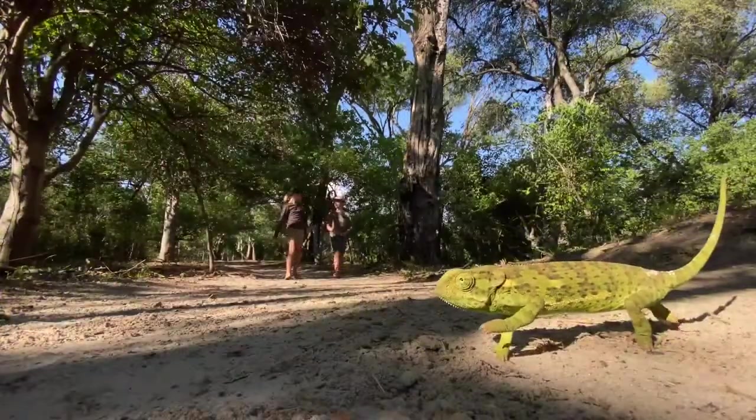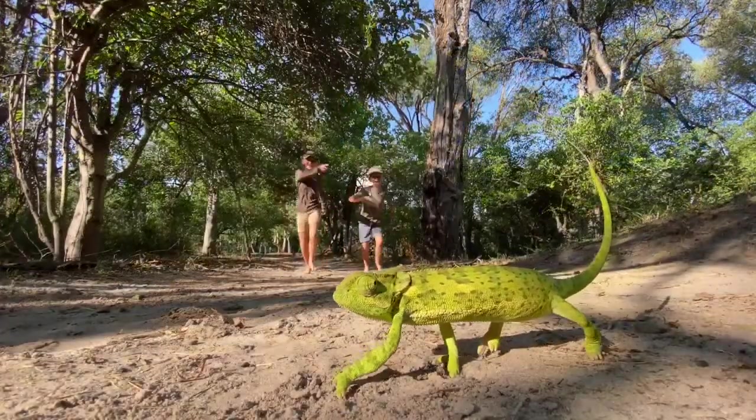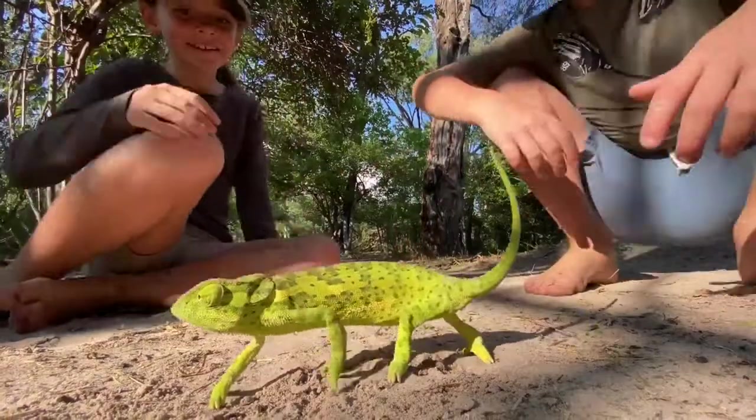Hey guys, Nala here from Machaba Camp. Let's see what we can find today. Look! Chameleon! That is cool!